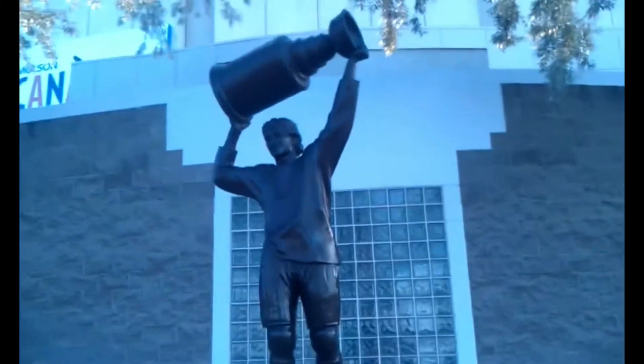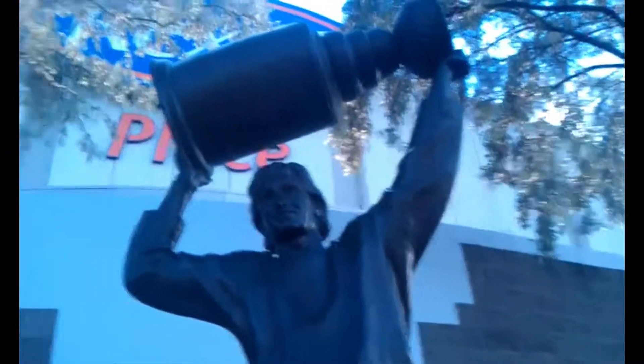This is a bronze statue of Wayne Gretzky. This is the coolest thing right here. Pretty big — probably like maybe seven, eight feet tall. Holding the Stanley Cup.